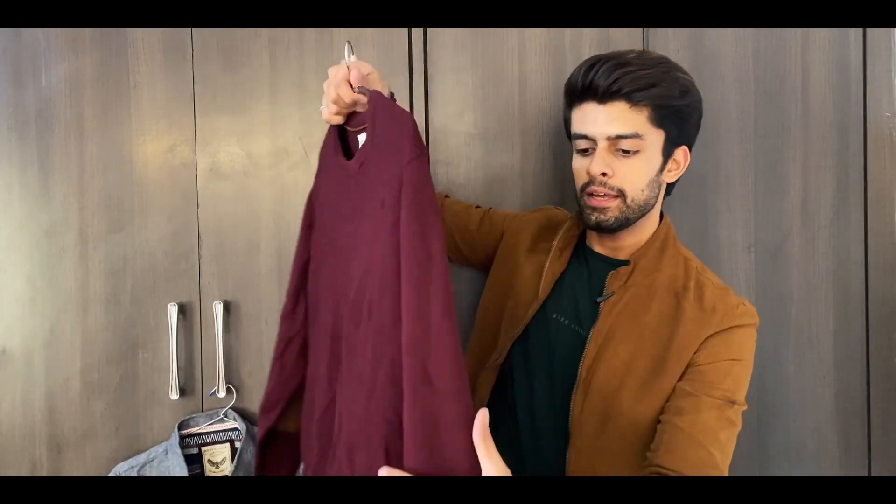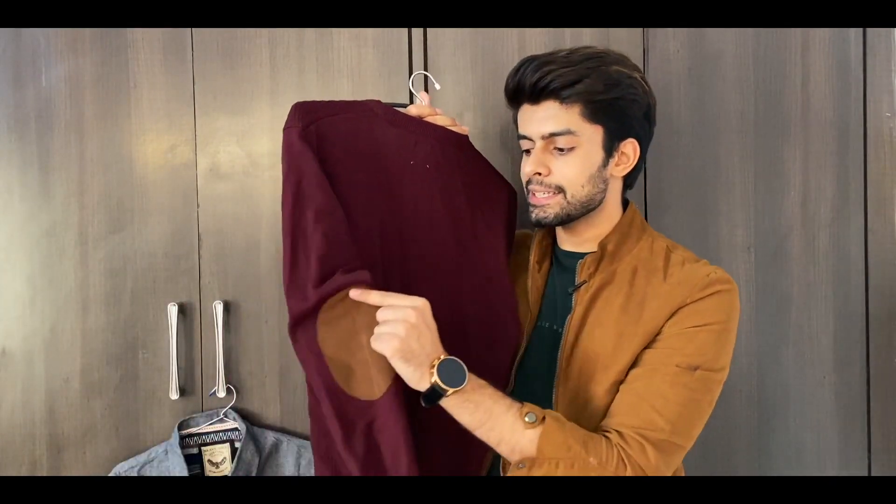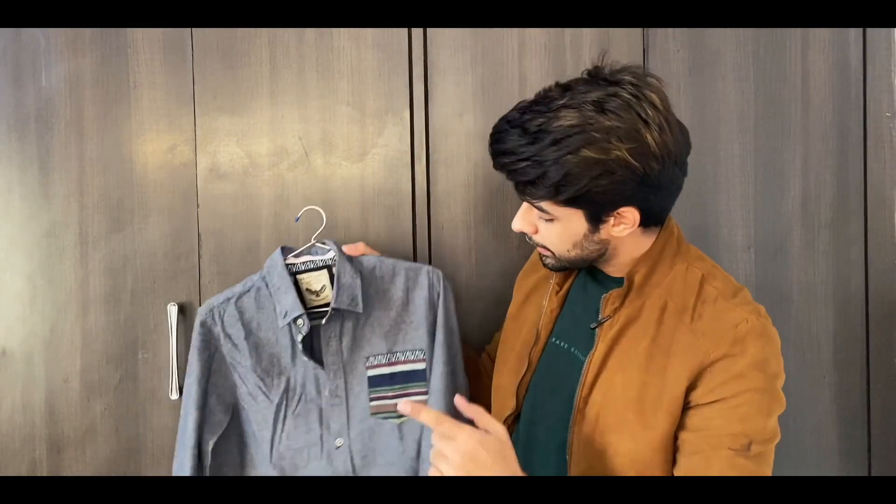Now coming to the last point — the 4th point — which is detailing and patterns. For example, this basic sweatshirt has elbow patchwork on one side, and that patchwork alone is enough to make you look more fashionable. Another example: this shirt is very basic, but the abstract pocket detail they've given changes the whole feel of the shirt and makes it look fashionable. You have to be attentive while shopping for your basics.